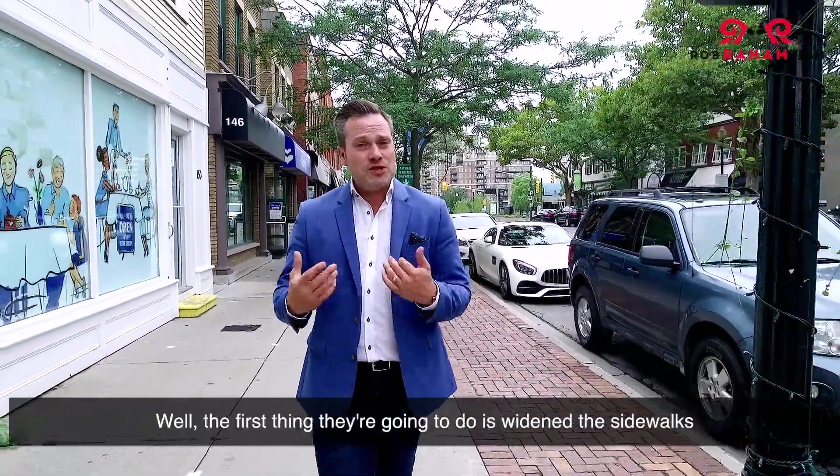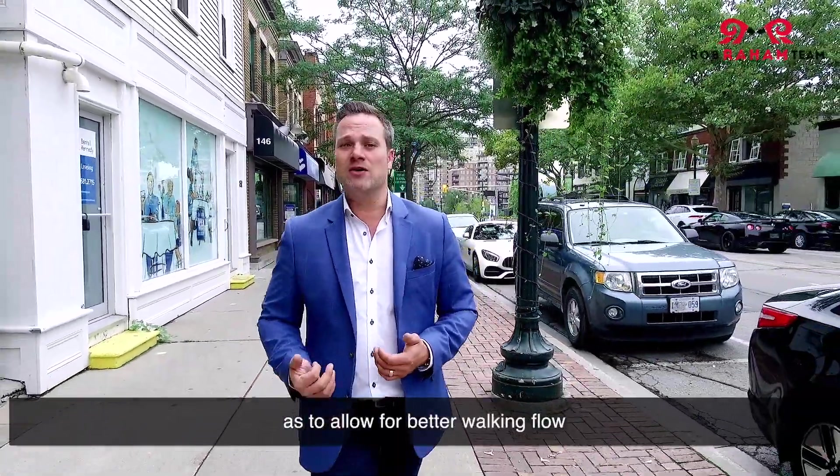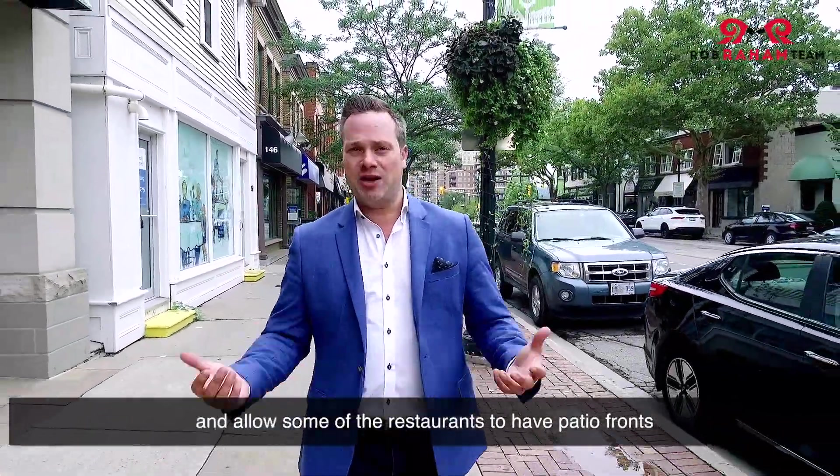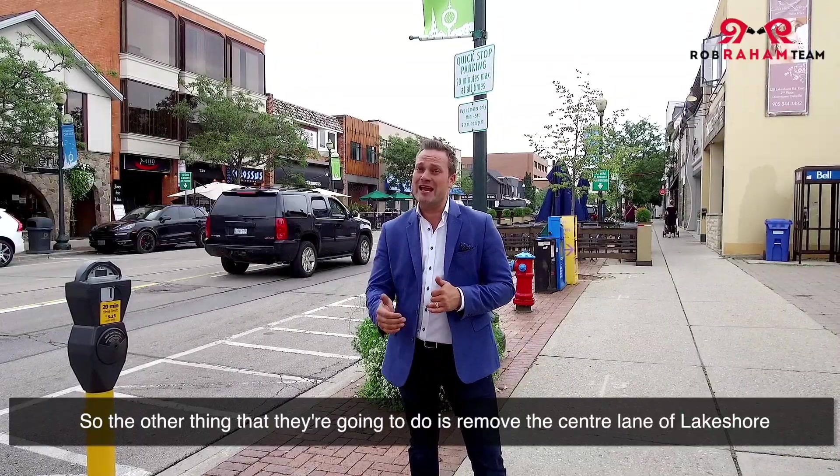So what are they going to do? The first thing they're going to do is widen the sidewalks to allow for better walking flow and allow some of the restaurants to have patio fronts. The other thing they're going to do is remove the center lane of Lakeshore.